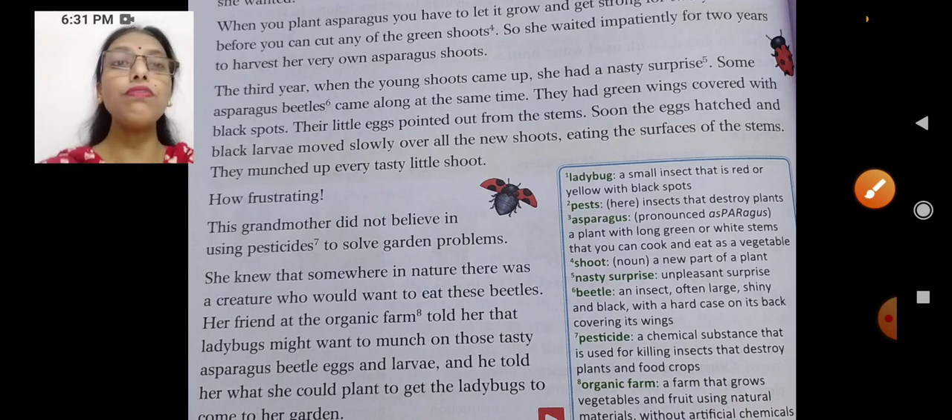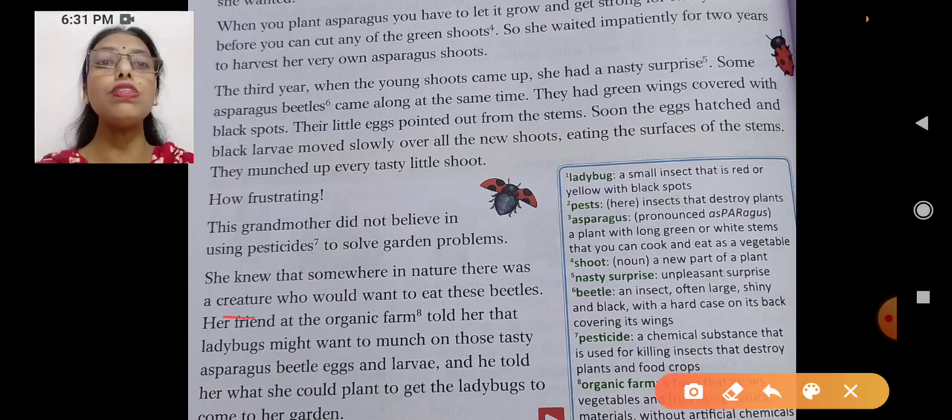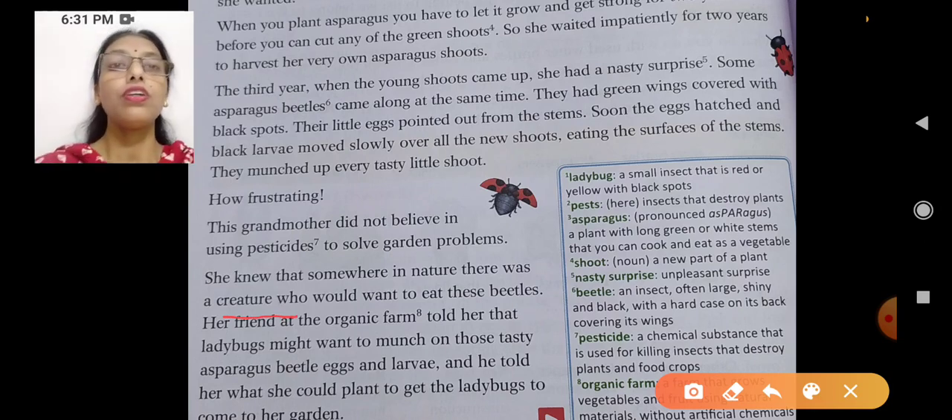She knew that somewhere in nature there was a creature — creature means a living being — who would want to eat these beetles. She knew there must be some creature who could eat up these beetles. So she decided not to use pesticides but to find that creature.